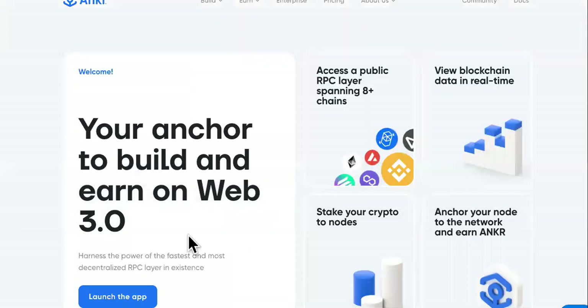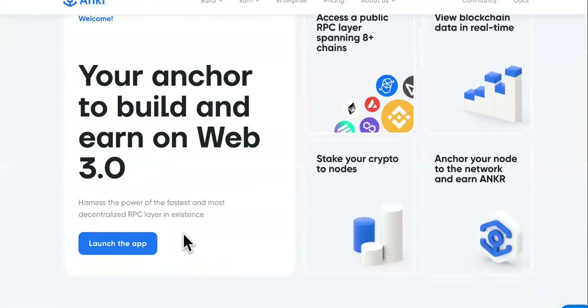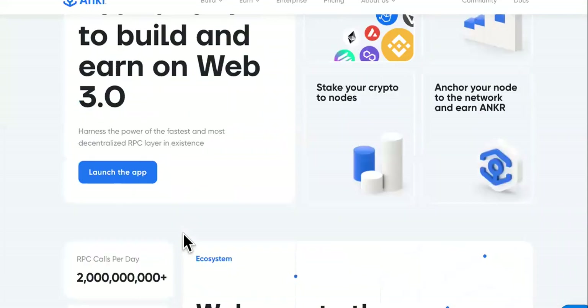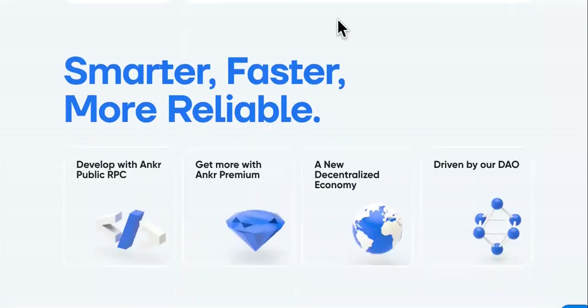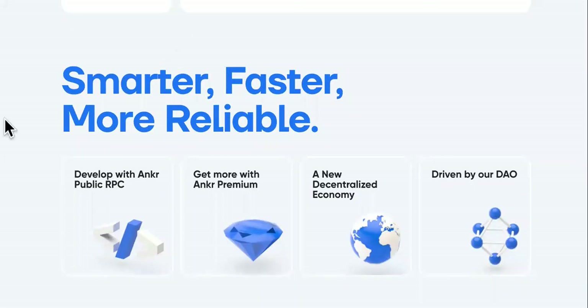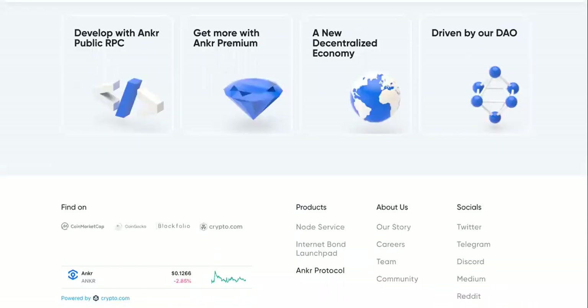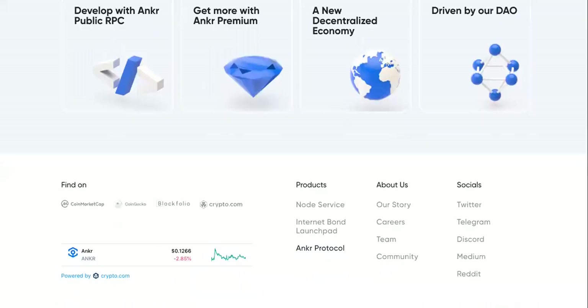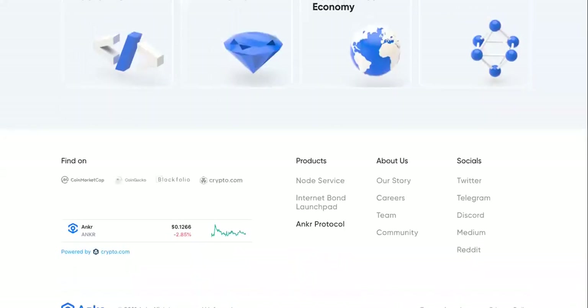I strongly suggest you read a little bit more before you invest or start staking. Take some time and go through these sites before you invest into any cryptocurrencies. Like I always say, stay safe. Don't copy any contract addresses from any weird sites. Go to the home sites and get the instructions on how to purchase these cryptocurrencies. Make smart investments. Love you guys.